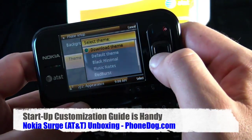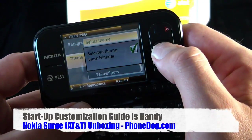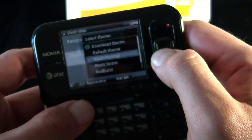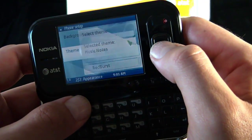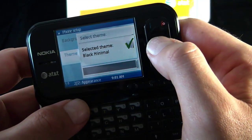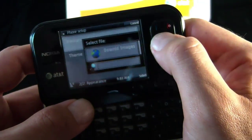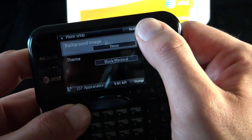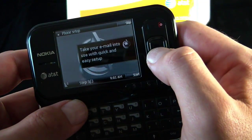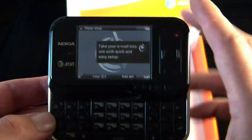You can change the theme — I'll go with black minimal. Actually, I'd like to go music notes. No, I'm going back to black minimal. And my background image — there are no images on here, so that's fine. Take your email into use with quick and easy setup. Alright, enough of the setup. Let's talk about the phone itself.